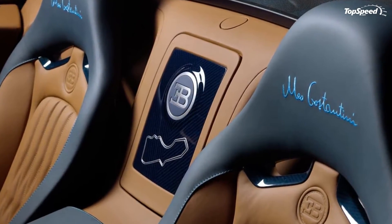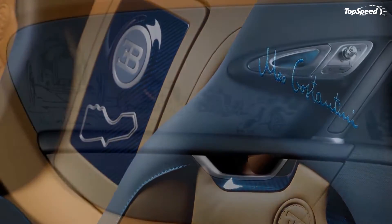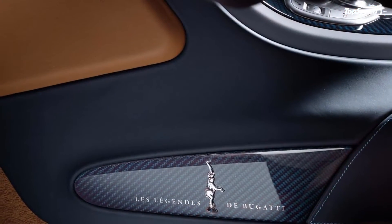Meanwhile, on the underside of the rear wing, you're going to see a silhouette of the historic Targa Florio race course where Costantini scored two victories, while his signature was laser engraved into the aluminum tank and oil caps, all painted in silver.